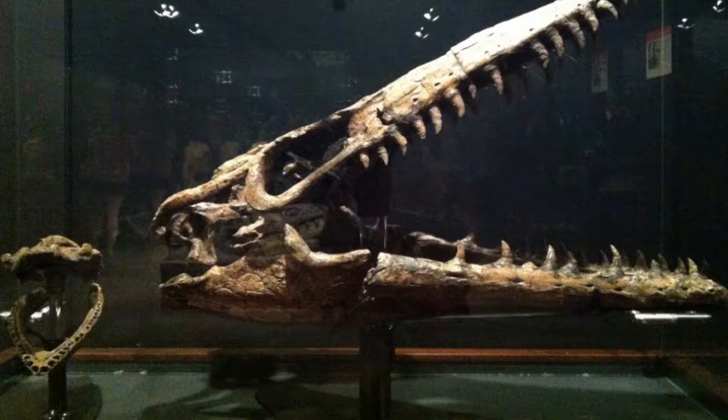Mosasaurs were highly carnivorous. They seemed to be able to eat just about anything else in their environment. They tended to eat sharks, other marine reptiles, and plenty of fish.